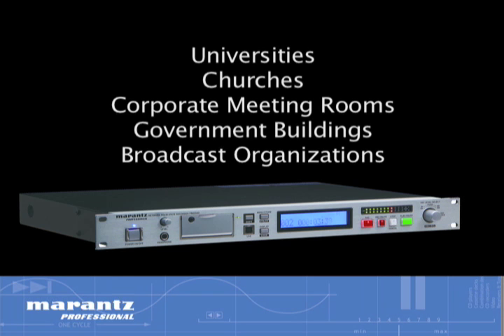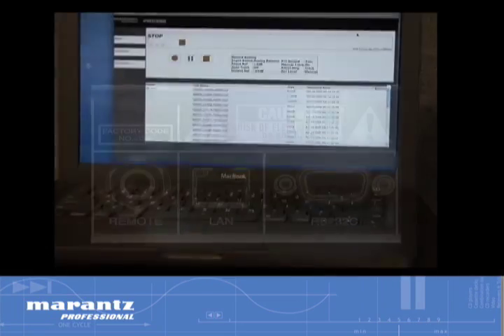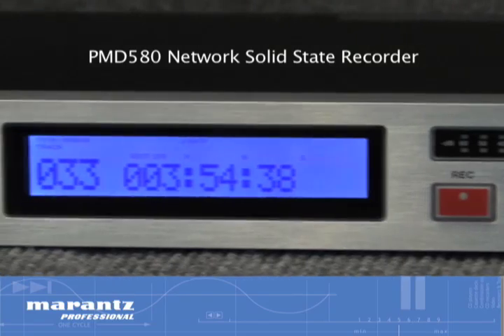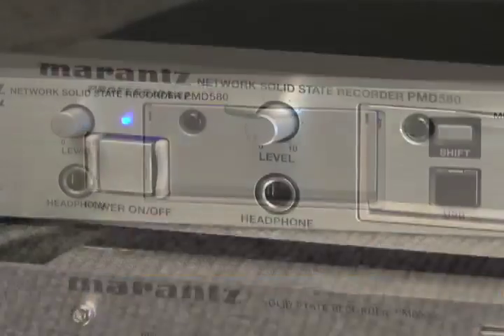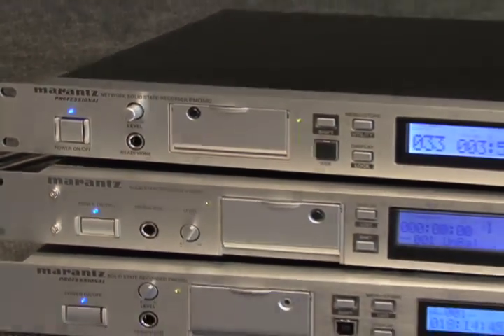Whether used manually, via RS-232 control, or with its IP network interface, the PMD 580 offers both comprehensive recording capability and ease of operation, making it the ultimate solid-state recorder for the installation market. Marantz Professional — the leader in the design and manufacture of digital recording and acquisition devices that help make your job, and more importantly, your life a whole lot easier.